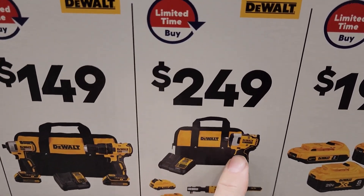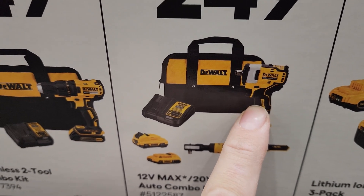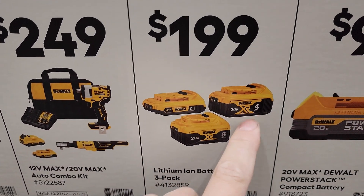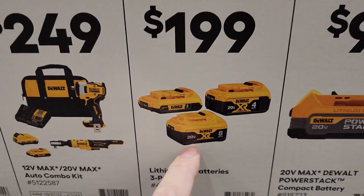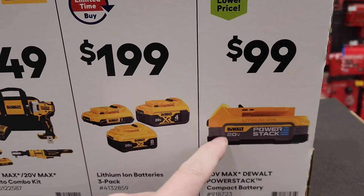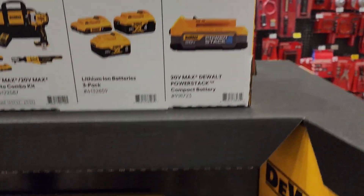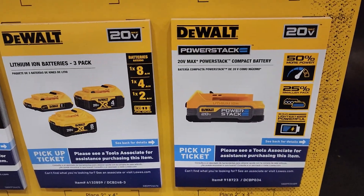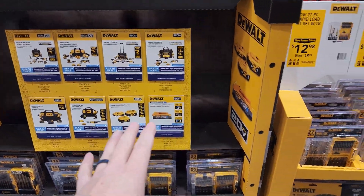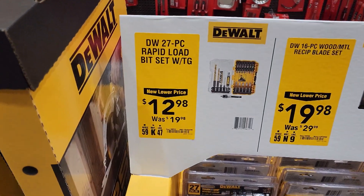The 12 volt stuff isn't a bad deal — 12 volt ratchet, two 2 amp hour batteries, and the impact wrench for $249 with bag and charger. Or you can get a 4, 8, and a 2 — that eight is a $229 battery by itself. The power stack is the new one at $180. They've got it out — I've seen pictures of the new 5 amp hour power stack online but haven't seen it in store. DeWalt bits are $12, reciprocating saw blades $19.